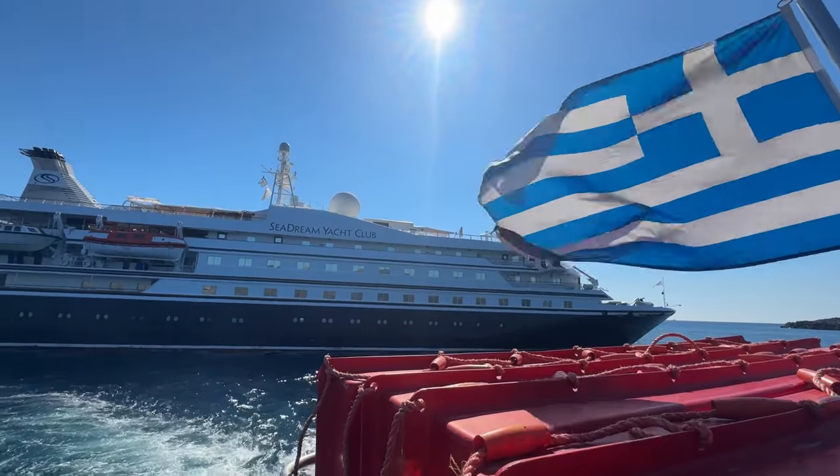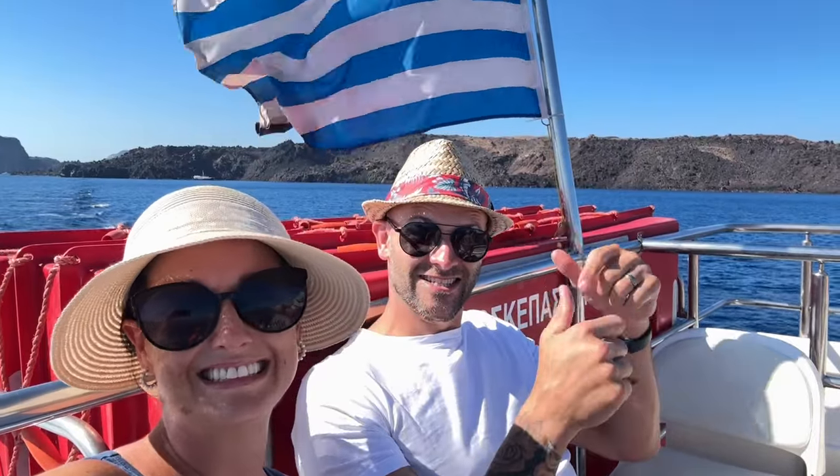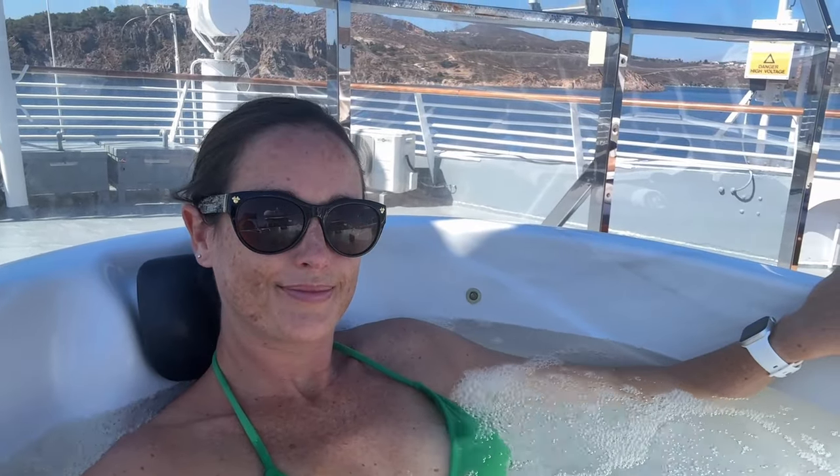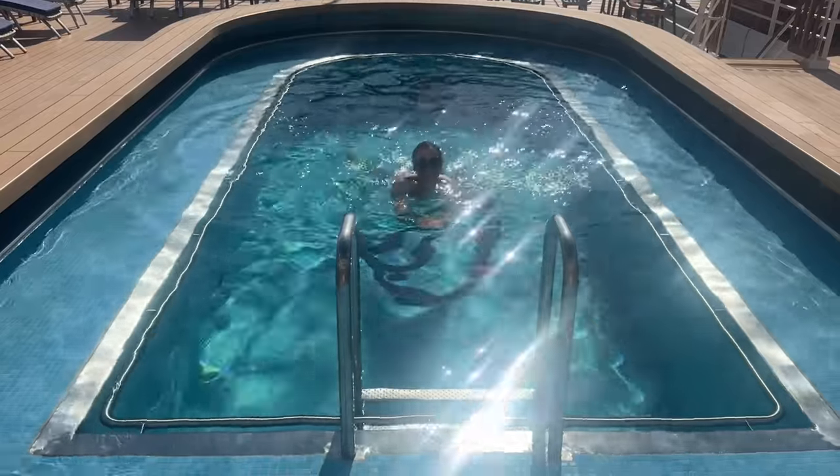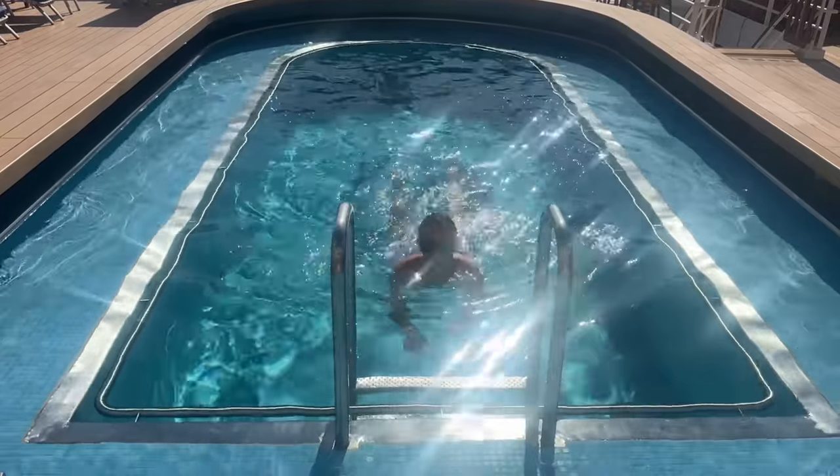I do hope you've enjoyed this tour of SeaDream 2. SeaDream 1 is exactly the same - the ships are twins. So if you're planning a cruise on this luxury yacht, then I'm excited for you because you really do have something special to look forward to. If you enjoyed this video, I recommend you check out my vlog next - I was lucky enough to spend a whole week on board SeaDream 2 and it shows exactly what we got up to. So watch that one next if you want to see more.